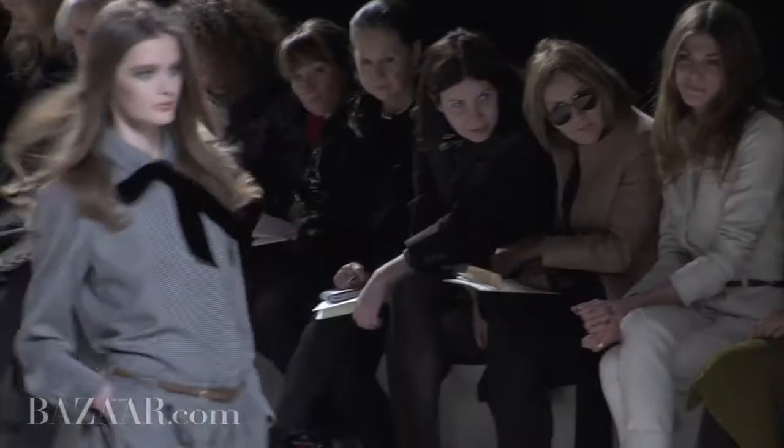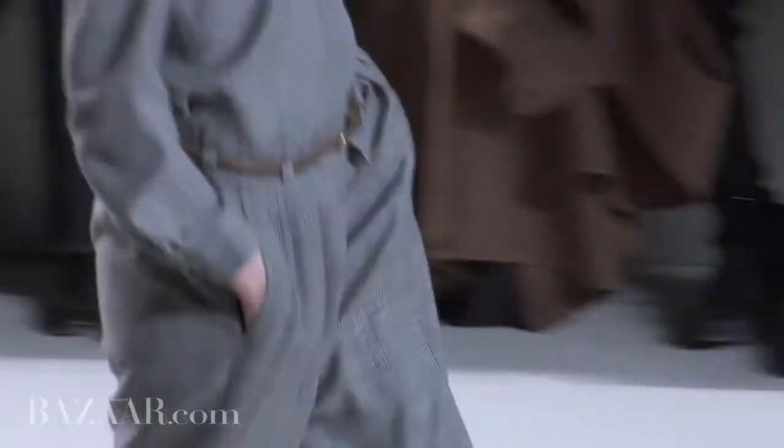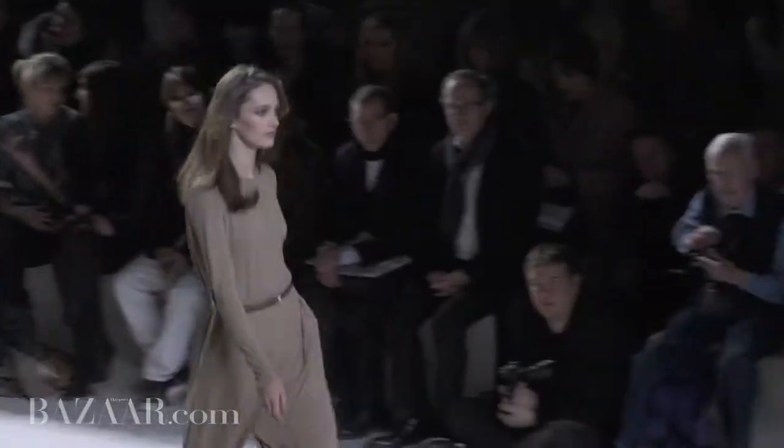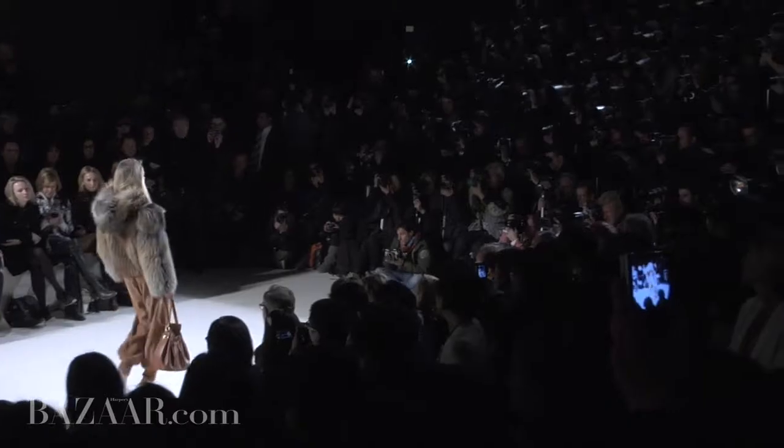Tailoring has emerged as a really strong message and we saw a lot of that today at Chloé — the idea of a men's suit tweaked for a woman's body. There's been a softening of the shoulder and more languid silhouettes.